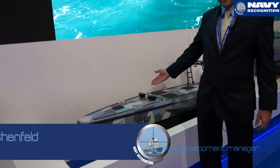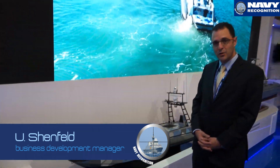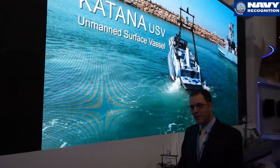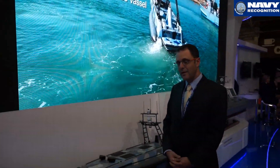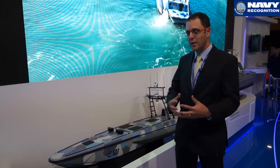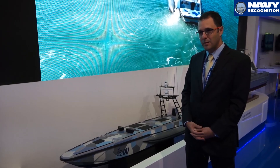This is our Katana, a USV ship. Here you see a scale of 1 to 6. The actual size is 11.9 meters. The maximum speed is very high — 60 nautical miles. The average speed is 30 nautical miles. The usual usage is about 10 hours and the range is 350 nautical miles.